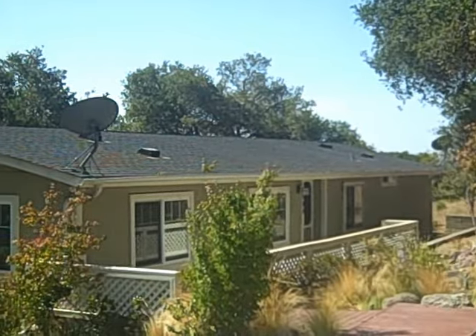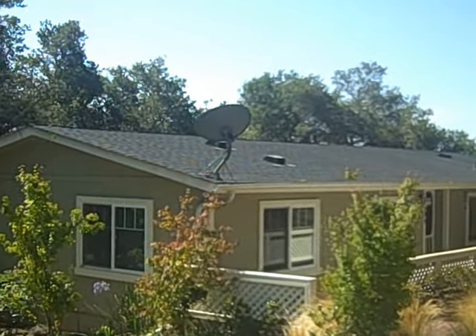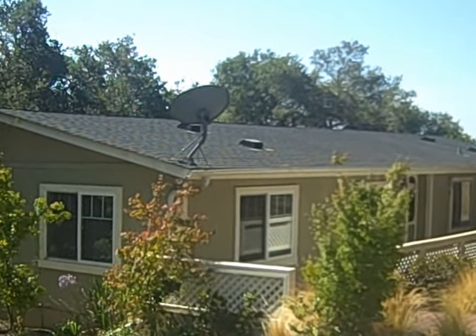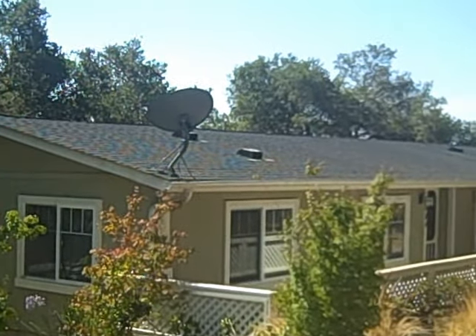684 Stagecoach in Arroyo Grande. You can see we have a beautiful modular home on a permanent foundation, so you can get a loan. You can build another house on this property, possibly split this property, and it's gorgeous inside and out, and priced right.